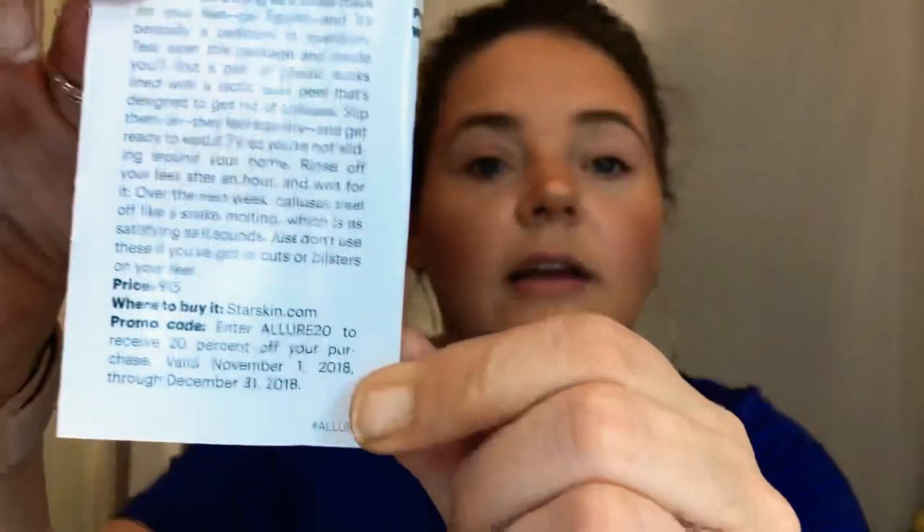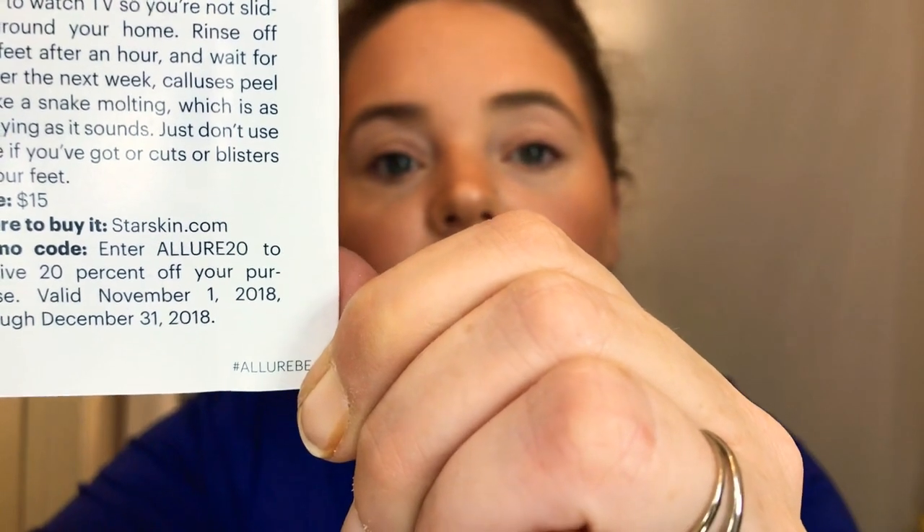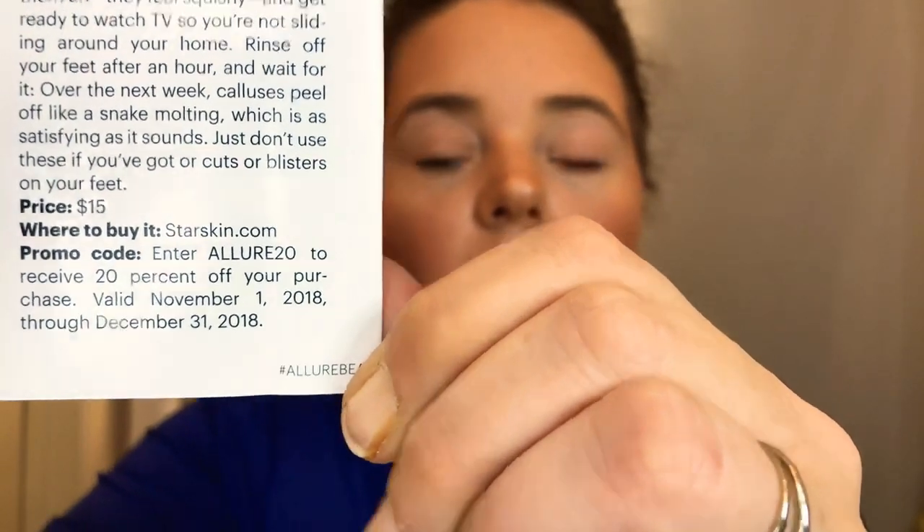It is $15 for this foot mask, which is actually pretty interesting. You can go to Starskin.com and enter code Allure20 to receive 20% off your whole purchase, November through December 31st. Here is the info on that: starskin.com, allure20 to receive 20% off. That's a pretty good deal — a $15 mask that does all that, and for 20% off, pretty cool.